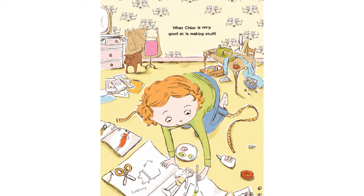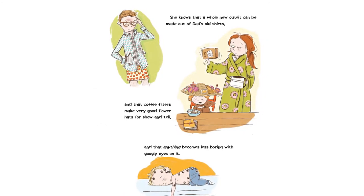What Chloe is very good at is making stuff. She knows that a whole new outfit can be made out of Dad's old shirts, and that coffee filters make very good flower hats for show and tell, and that anything becomes less boring with googly eyes on it.